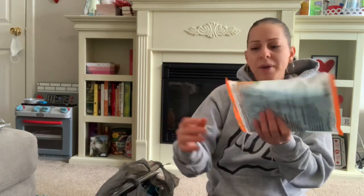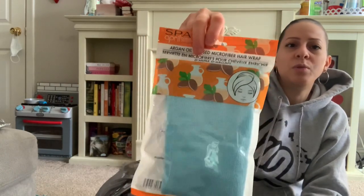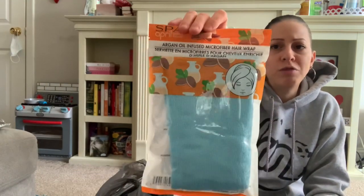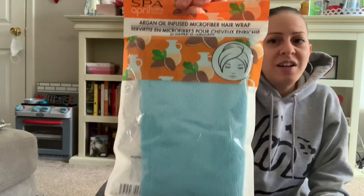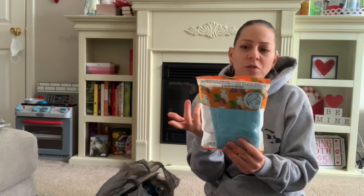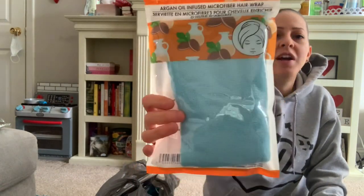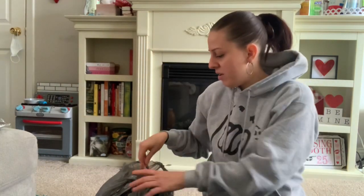I picked up one of these argan oil infused microfiber hair wraps — these work really well for me and my son's hair. Microfiber is good to dry your hair with because it doesn't damage it the way regular towels can. It's by Spa April Bath and Shower and comes in a decent size.